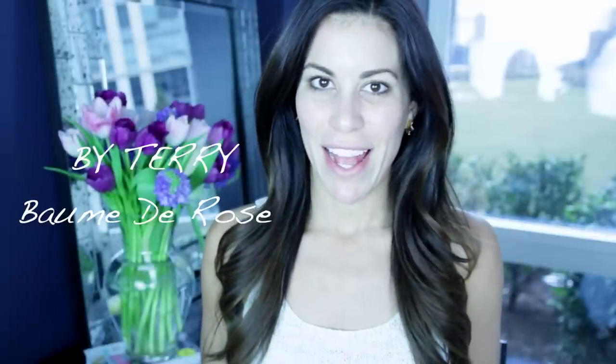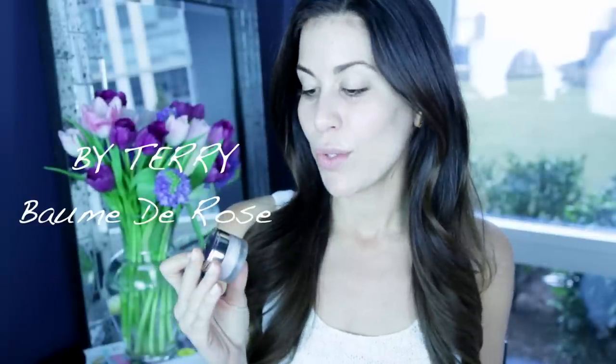So while I'm letting my primer set, I apply my Balm de Rose by Terry lip balm, and this is another favorite of mine. I have dry skin, which means my lips are really, really dry, and this is the only thing that helps them from cracking and becoming flaky. It has a really pretty sheen, too.